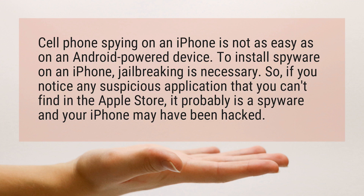If you notice any suspicious application that you can't find in the Apple Store, it probably is spyware and your iPhone may have been hacked.